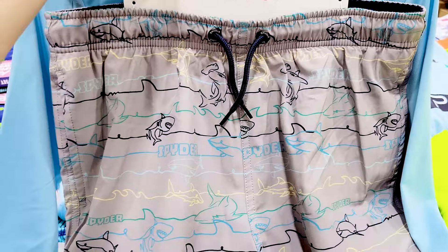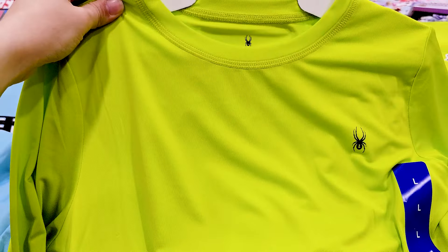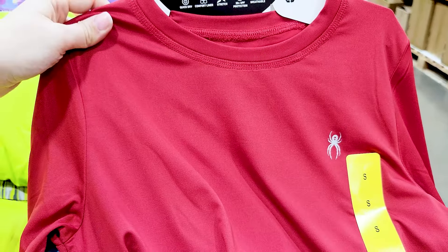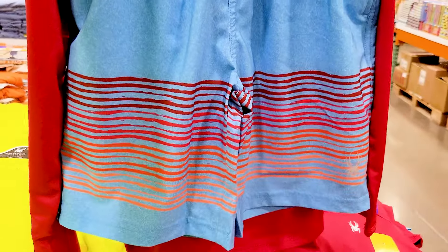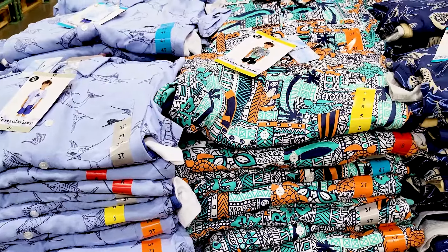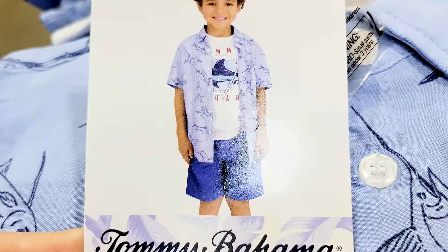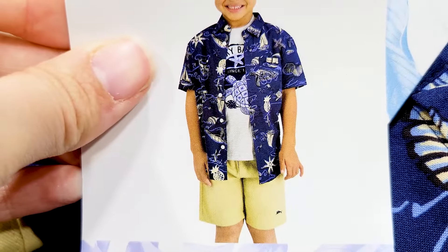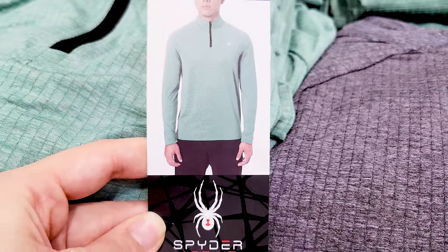Youth swim sets come in three different color options with both shorts and shirts included. Those are $12.99. Tommy Bahama also has shirt sets — a three-piece set — with a few different options, at $16.99.